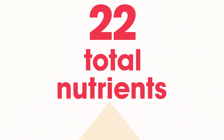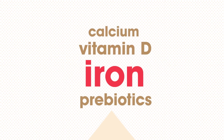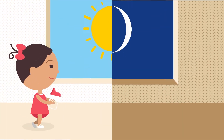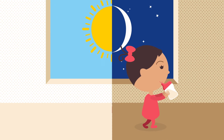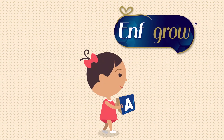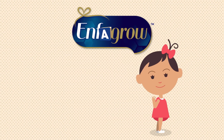Enfagrow has 22 total nutrients like calcium, vitamin D, and iron for healthy growth, and a prebiotics blend designed to help support digestive health, in just two servings a day. Try Enfagrow Toddler Next Step today and help make brain-nourishing DHA a part of your toddler's daily diet.